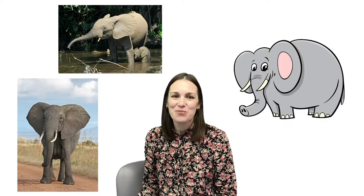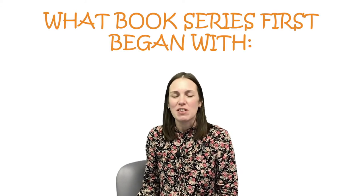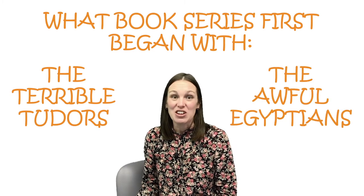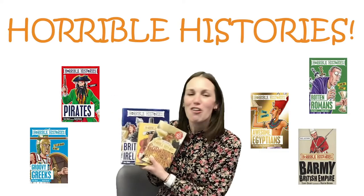Hello, I'm Katie, and my favourite animal is an elephant. My question for you today is: what book series first began with the Terrible Tudors and the Awful Egyptians? That's right — Horrible Histories.